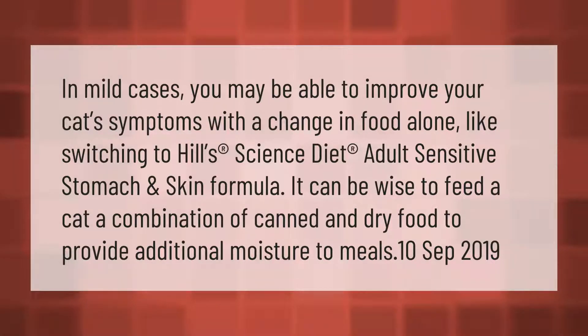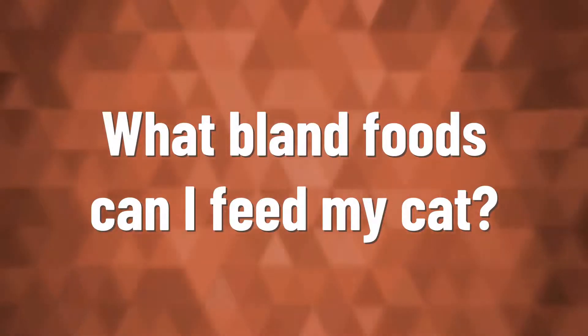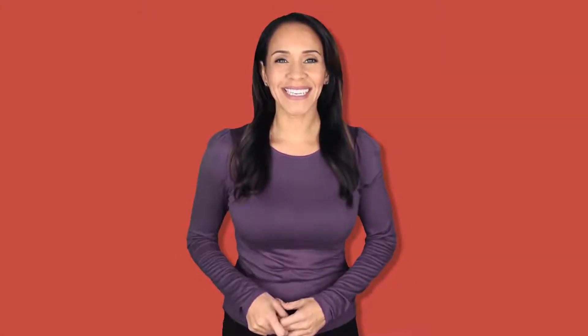of canned and dry food to provide additional moisture to meals.